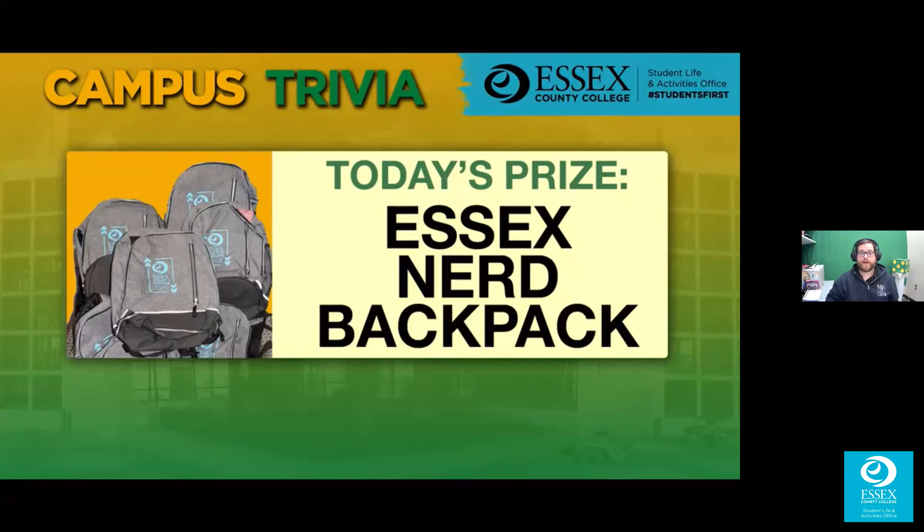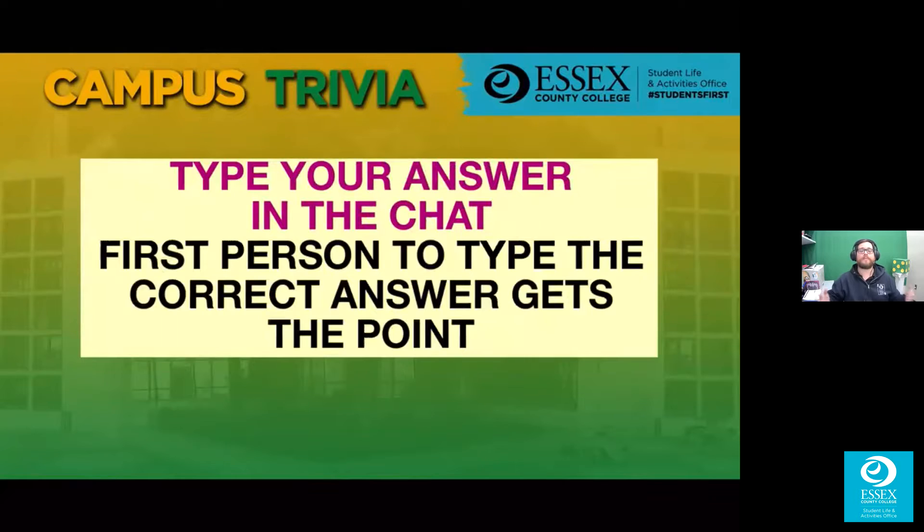We do campus trivia a couple of times during the year, so get to know your campus. Let's jump right into today's activity: Campus Trivia. We got one rule for you. Today's prize is the Essex nerd backpack, which we just showed you. Our only rule of the game is type your answer in the chat. First person to type the correct answer gets the point. I'm keeping track on a notepad by hand.